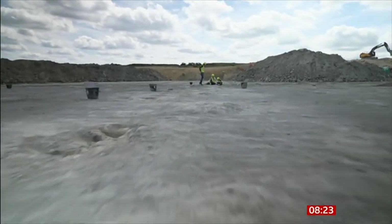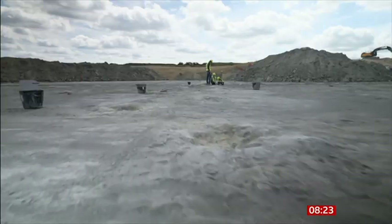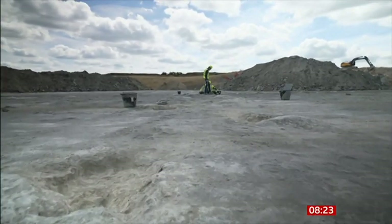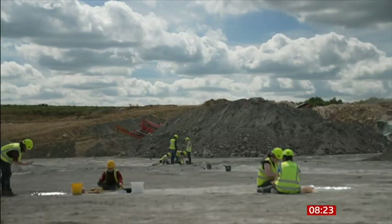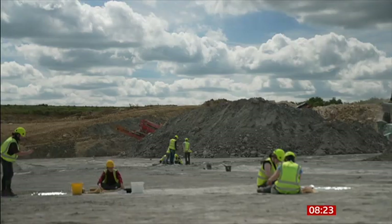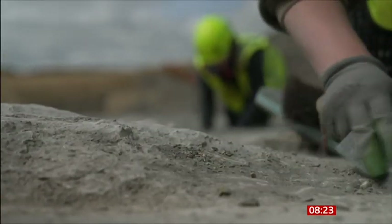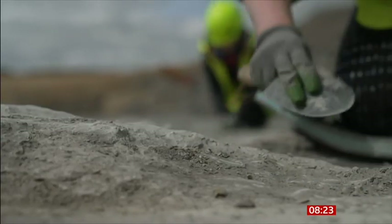The longest trackways stretch about 150 metres, so it's not just one or two footprints. You're looking at animals moving through the landscape — it's incredible. You get a really visceral impression of these dinosaurs, their feet squelching into sticky mud, and then incredibly those footprints being preserved for 166 million years.